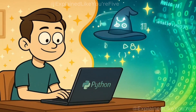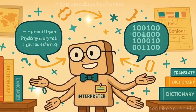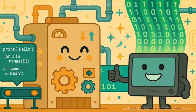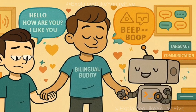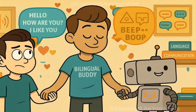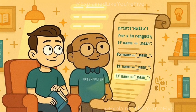So when you write Python code, something magical happens behind the scenes. There's a special program called an interpreter, and it acts like a translator. It takes your nice, readable Python instructions and translates them into that ones and zeros language that your computer actually understands. It's like having a friend who speaks both English and a secret robot language, and they help you and the robot talk to each other. The Python interpreter reads your code line by line from top to bottom, just like how you read a book.